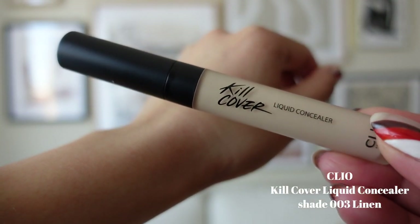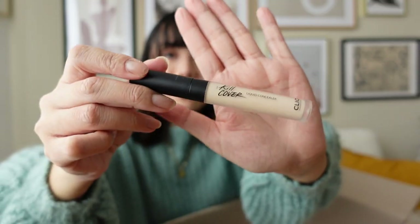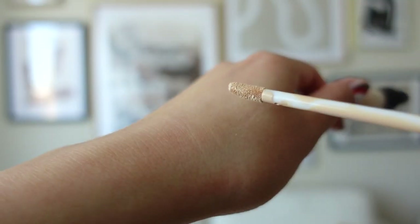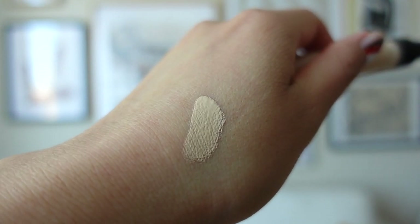I got the Kill Cover from Clio liquid concealer. I'm not sure if the color is going to match me — I have a lot of trouble with the Asian color range just because I'm not super fair and I'm not used to those shades. This looks really pale, but I think it could work for my under eyes since I always like to go one or two shades lighter there.